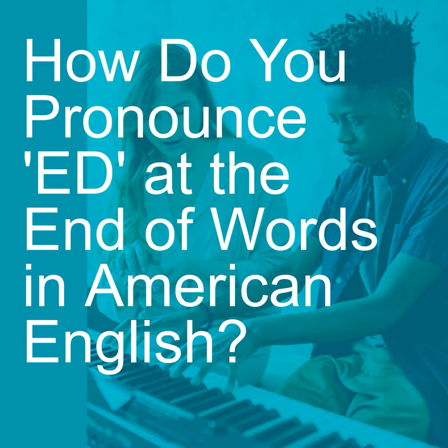For instance, if the verb in the present tense ends in an unvoiced consonant like K — as in 'I talk' — then we're going to pronounce that ED with an unvoiced consonant like T. Today I talk, yesterday I talked.